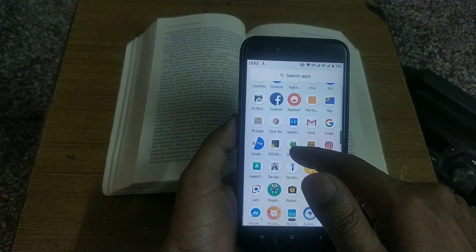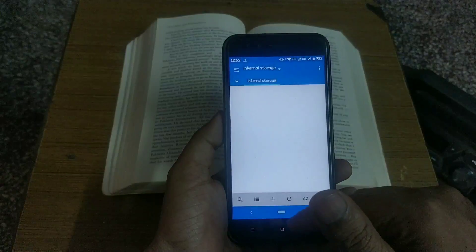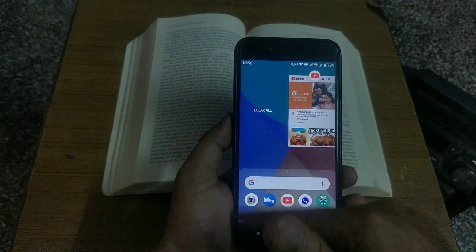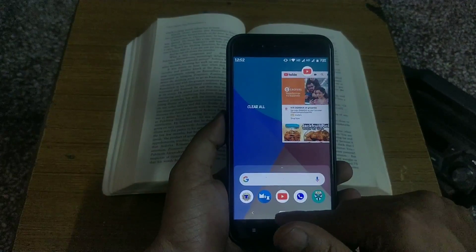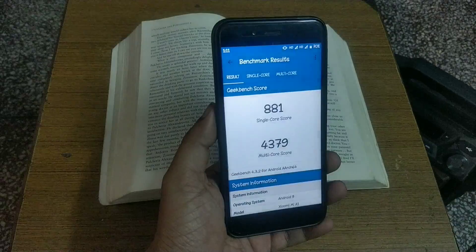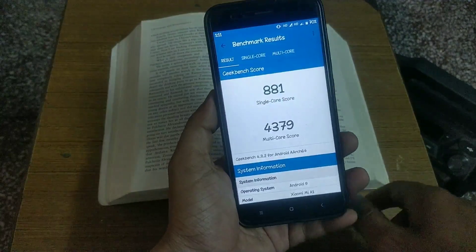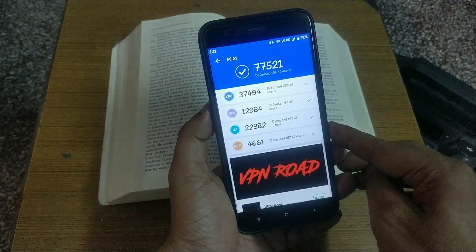If you guys want a gaming and battery test and also some other general performance tests, please let me know in the comment section below. I will make a separate video on the Mi A1 March update changes, battery, and performance test. Moving to benchmarks: the Geekbench score for single CPU core is 881 and multicore score is 4379, and the AnTuTu version 7 score is 77521.